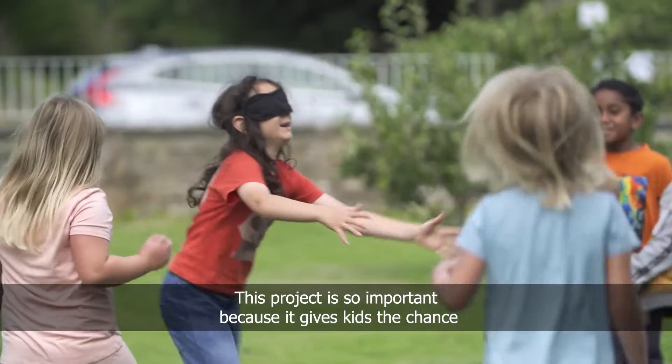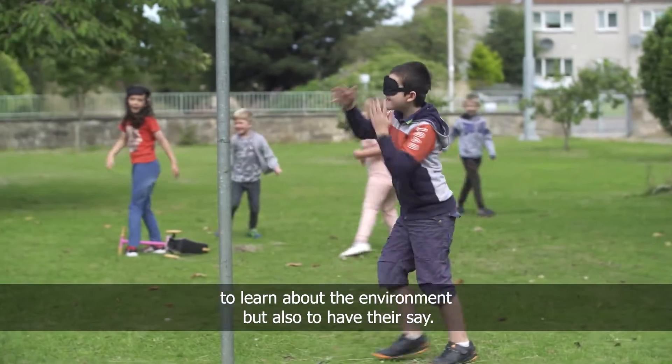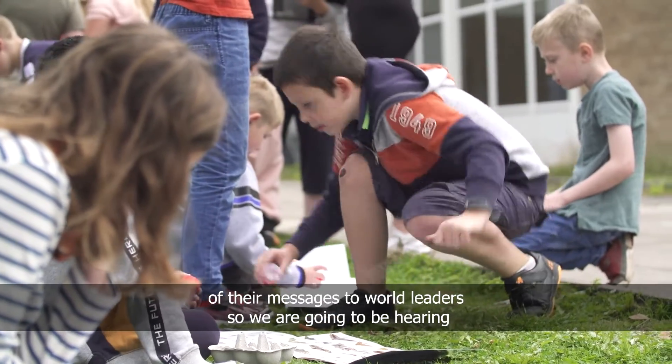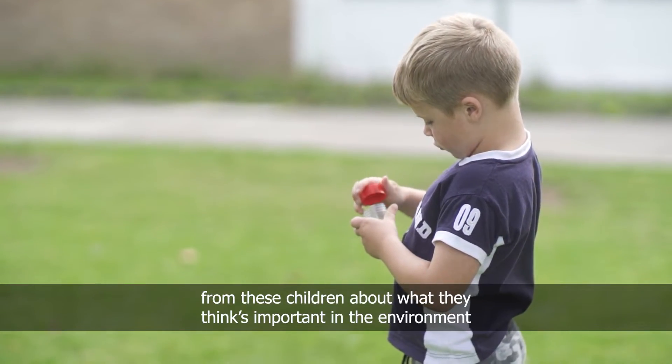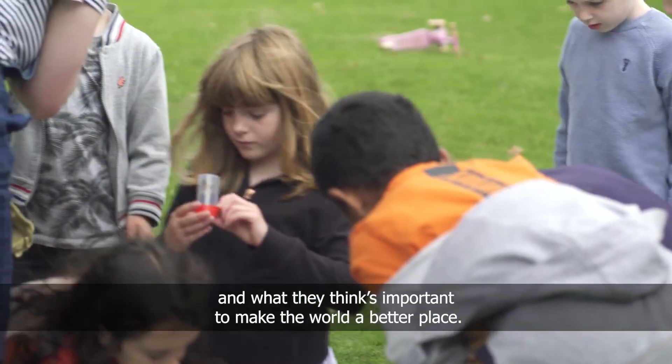This project is so important because it gives kids the chance to learn about the environment but also to have their say. At the exhibition, we're going to use a soundscape of their messages to world leaders — hearing from these children about what they think is important in the environment and what they think is important to make the world a better place.